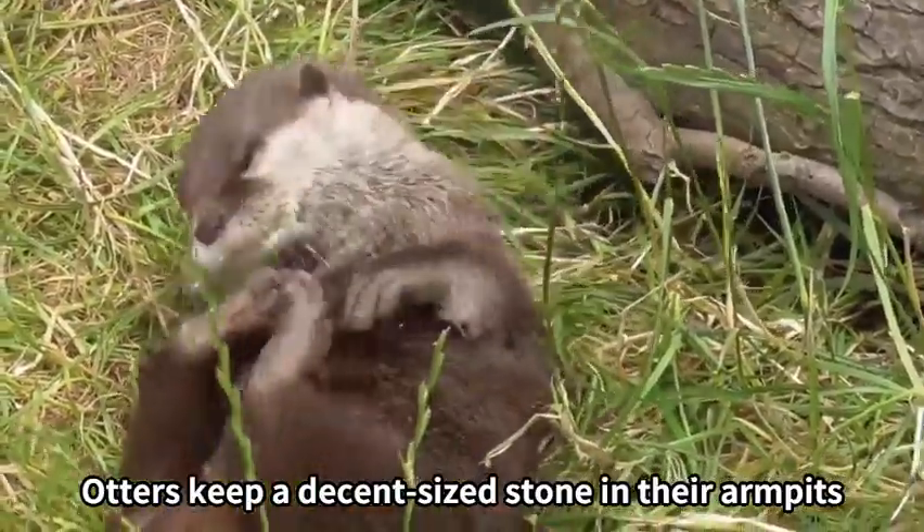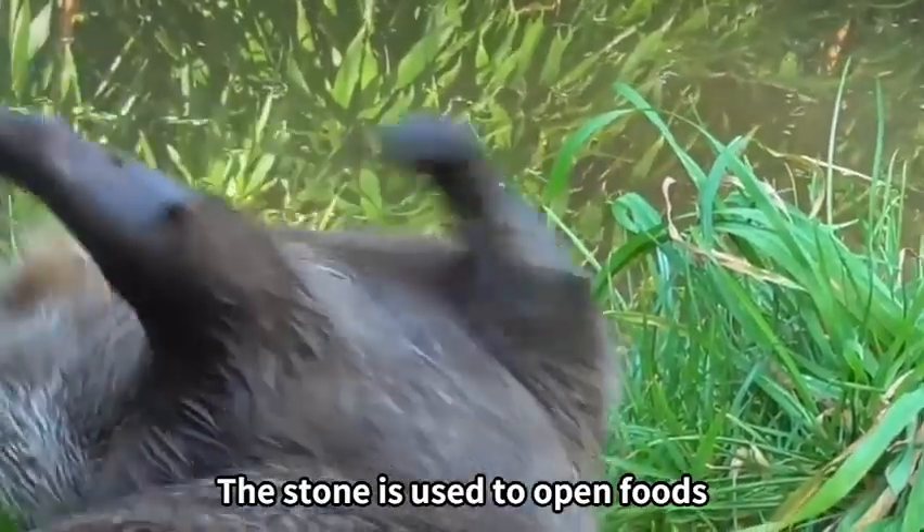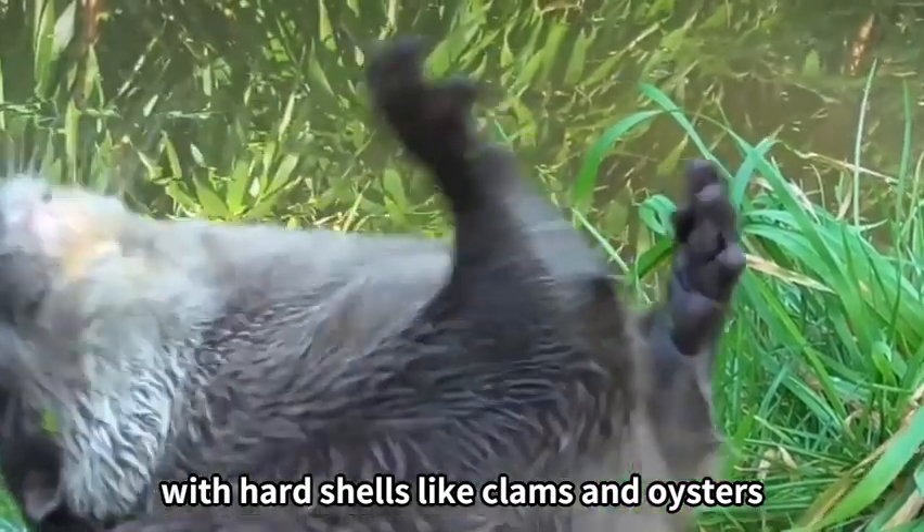Otters keep a decent sized stone in their armpits. The stone is used to open foods with hard shells like clams and oysters.